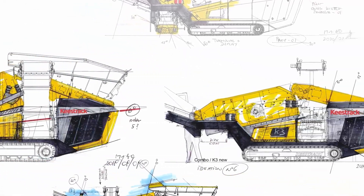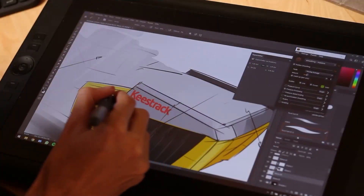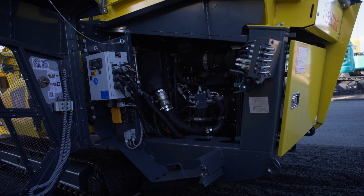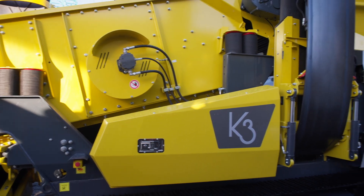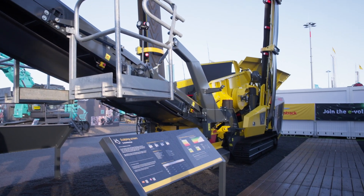On the new design K3, we did a couple of improvements. We modeled the design after our R3e, where we won the Red Dot award. The main new features are accessibility to the machine — we have a very spacious engine unit for service intervals. It gives you better access to the belts on the side and better access to the screen box to swap out the screen meshes.